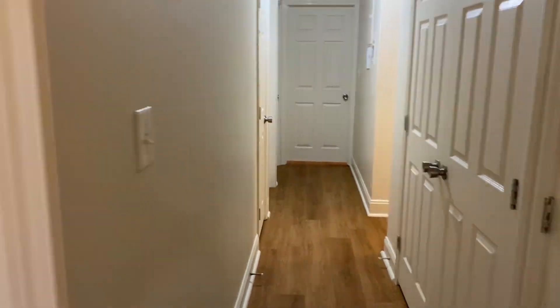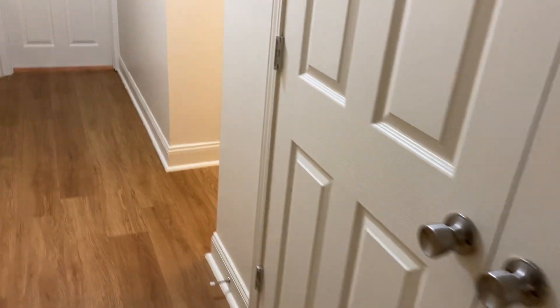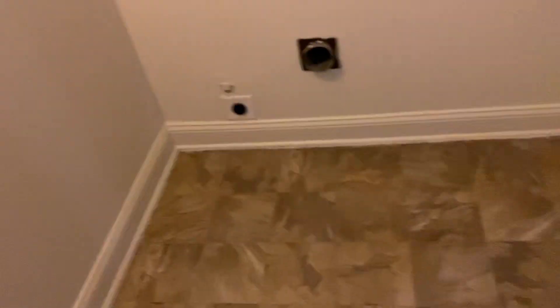Here's the hallway. This door right here is just for whatever — there's no light in here so it's kind of dark, but closet space. This right here is supposed to be where you put your washer and dryer. We don't have one, but there is a light in here for when we do get one.